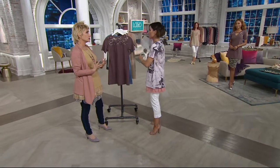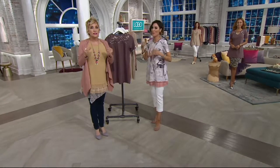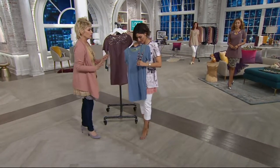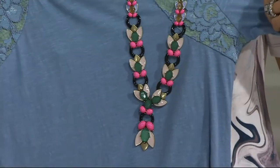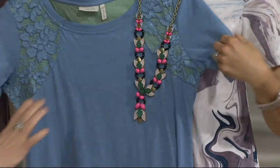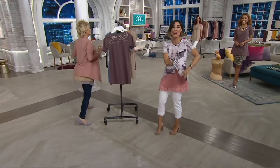Amy, do you have that necklace on right now? You and I need to talk about this necklace, because you know how our necklaces are limited edition. This is something incredible — it just literally makes something fabulous. It looks like you've got your onyx rings. Okay, I forgot how to do this show — I need to come over to the girls.